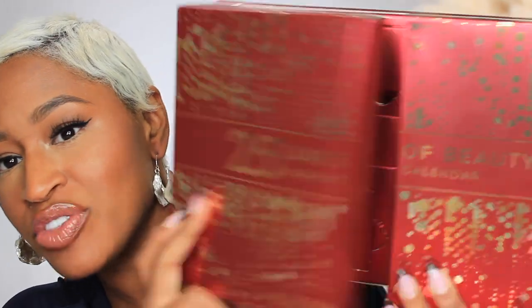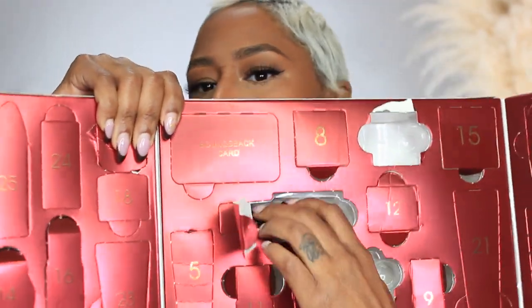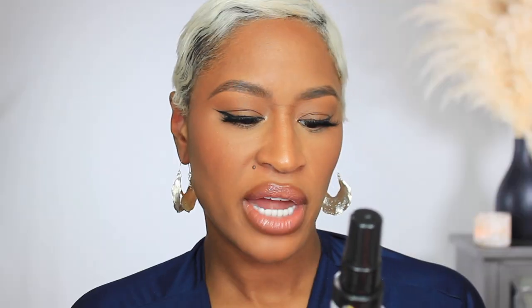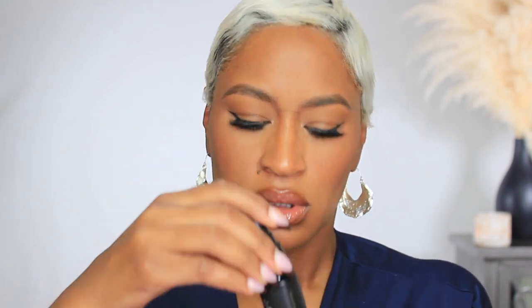Today is Day 17 of Vlogmas, meaning I'll be putting out a video every single day in the month of December. Let's unlock Day 17 in our advent calendar — we got a Reza 'Be Obsessed Love Me' leave-in conditioner. It's a spray leave-in conditioner. Let's see how it smells.